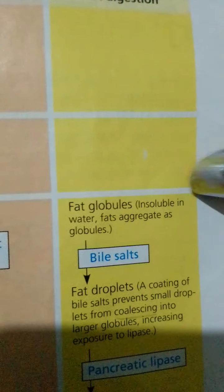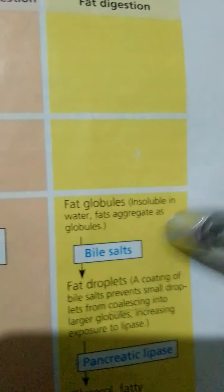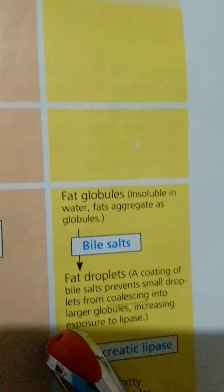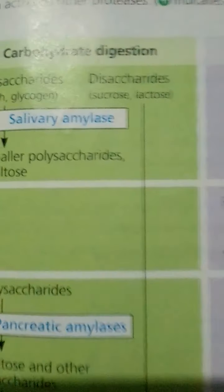Nucleic acids are broken down into nucleotides and then into phosphates, nitrogenous bases, and sugars. Because fats are insoluble in water, they aggregate as globules. Fat droplets are given a coating of bile salts that prevents small droplets from coalescing into larger globules, increasing exposure to digestive enzymes and facilitating absorption.